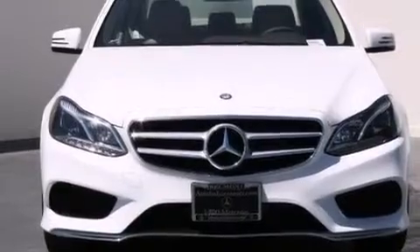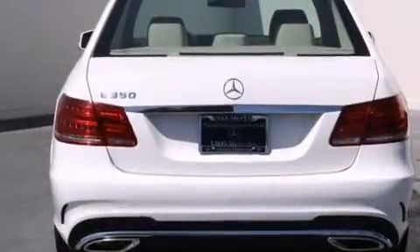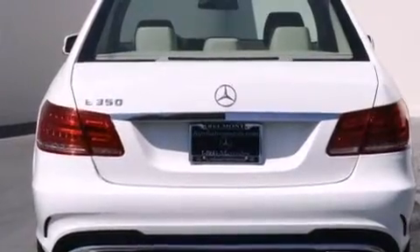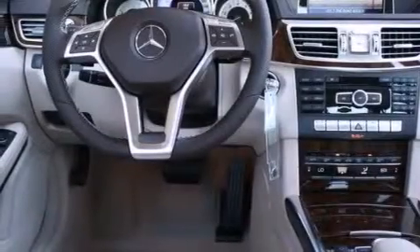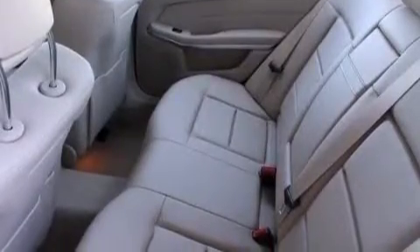Its top features and packages include the Premium One Package, a navigation system, a rear-view camera, keyless go, a power moonroof, a premium audio system, Cirrus satellite radio, and the heated seats can warm you up in seconds, keeping you and your passengers comfortable the whole trip.